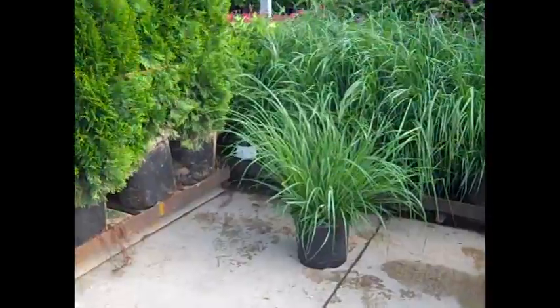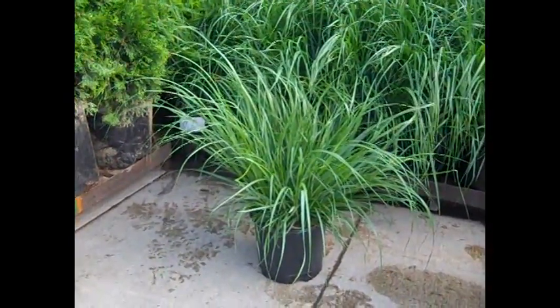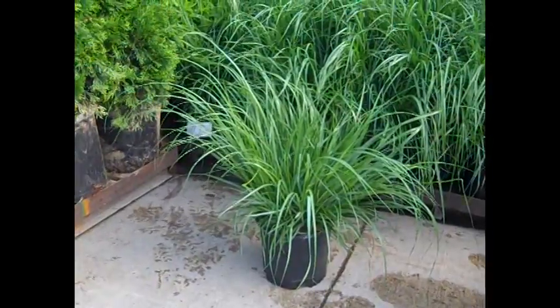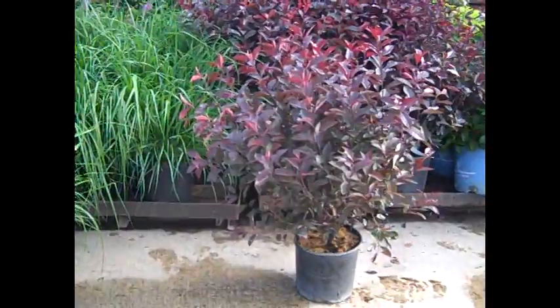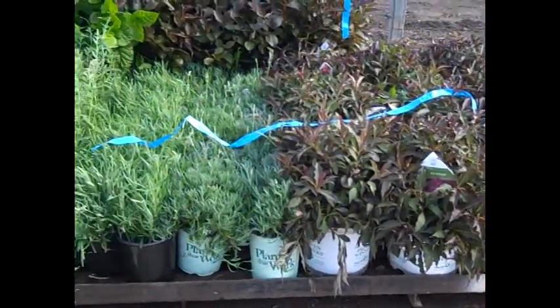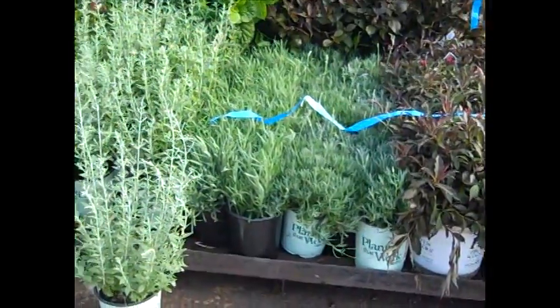Here we're looking at three gallon grass — this is Pennisetum Redhead. Grasses are coming in just in time for the season; good selection. And then we have our three gallon prunus system. But we see those Spilled Wine are looking great. More of the lavender — new crop coming in, big full plants.